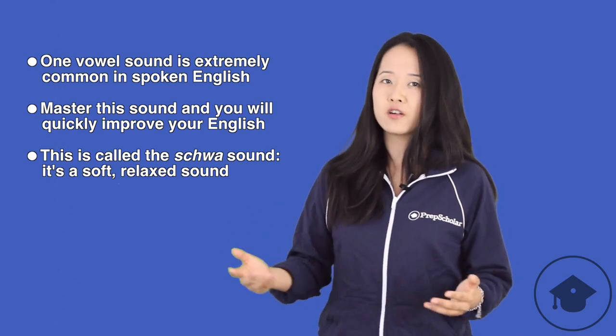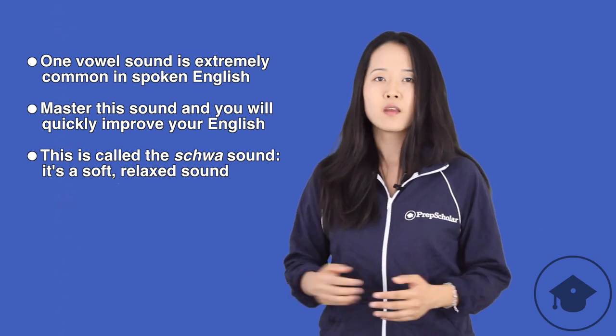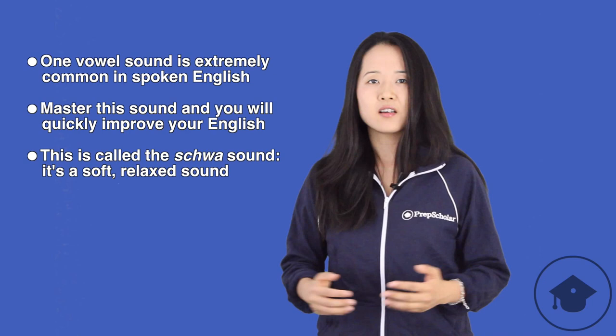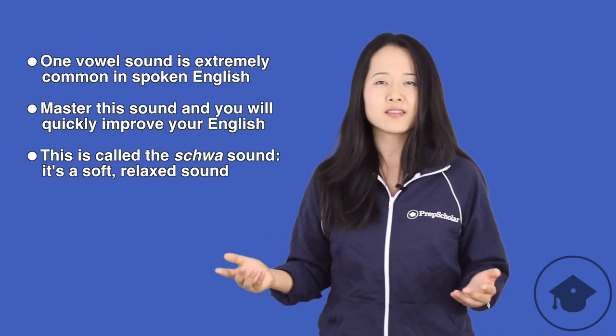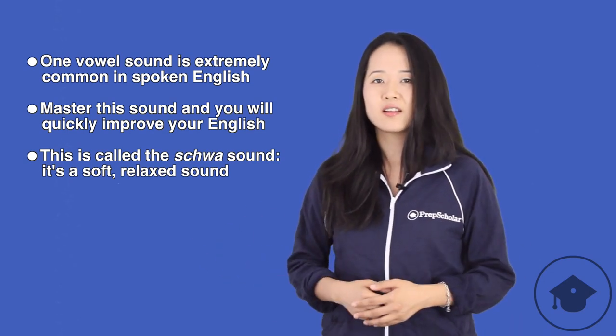You might not have heard that name before, but you've definitely heard the sound many times before. So what does this sound sound like? Well, it's a soft, relaxed sound — the kind of sound someone might make if they don't know what the answer to a question is.